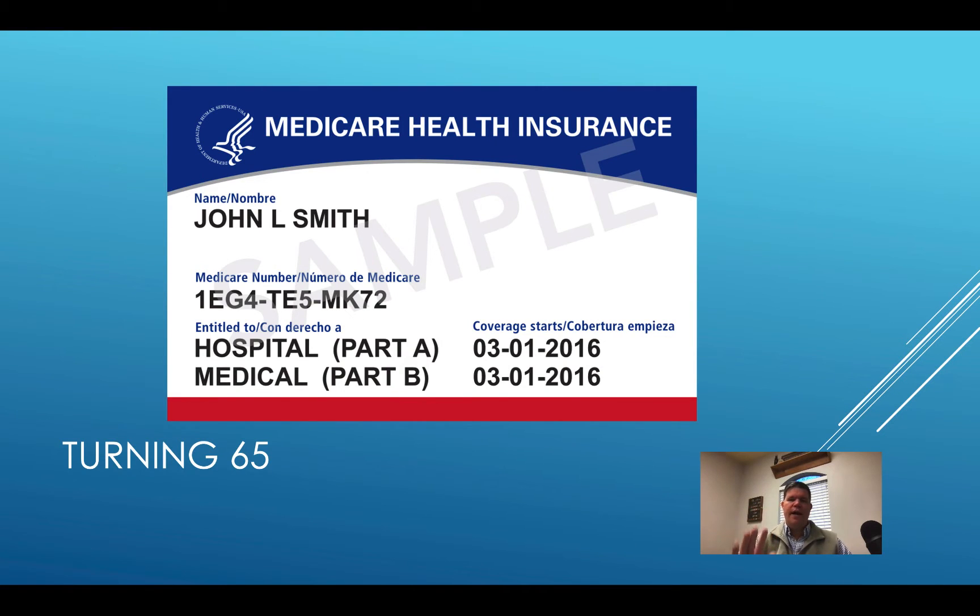Hi folks, my name is Ron Ray and I am with Turning 65 Solutions. We are a Medicare insurance agency here in Texas, working in several states, but Texas primarily. This morning I want to talk about how to get enrolled in Medicare when you turn 65. It is currently January 2021, so all the information I'm going to be giving you comes out of this book right here — Medicare and You 2021. Everything's up to date.